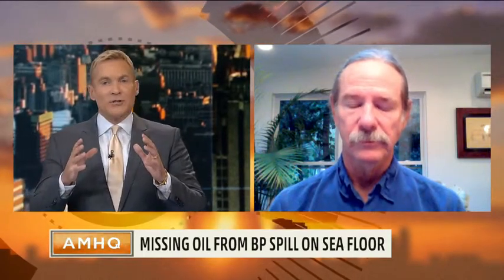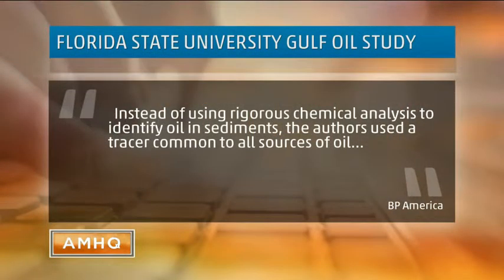Now we reached out to BP and they say that his calculations, or their calculations at FSU, are flawed. They told us instead of using rigorous chemical analysis to identify oil sediments, the authors used a tracer common to all sources of oil, including oil from the Gulf's numerous natural seeps. So Dr. Chantin, it is true that you can trace oil from wherever it comes using these tracers. What's your response to what BP had to say this morning?